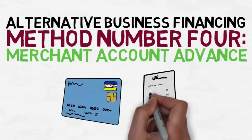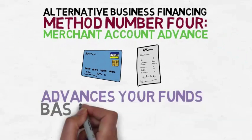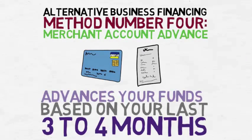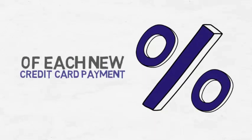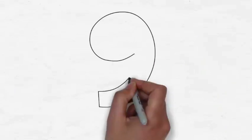Alternative business financing method number four: merchant account advance. With this business financing method, only your monthly credit card receipts from your merchant processing account are considered. This business loan program advances your funds based on your last three to four months worth of merchant processing receipts. The method of payment is a small percentage of each new credit card payment, which is then sent to the lender instead of coming to you.